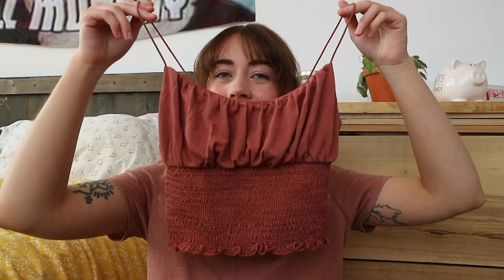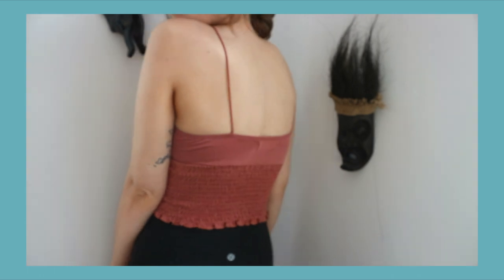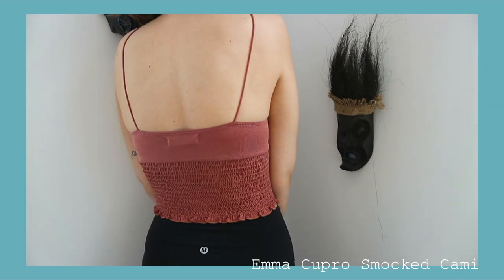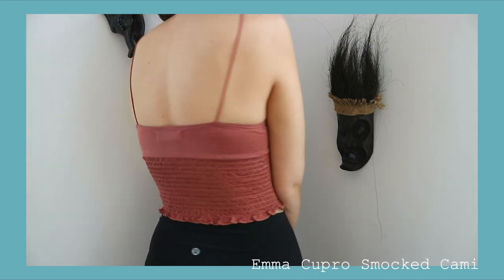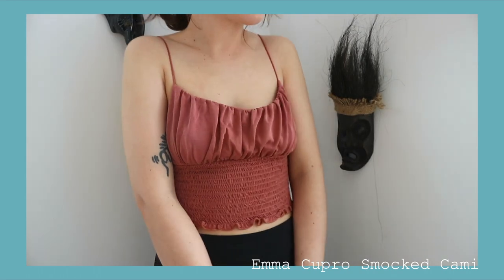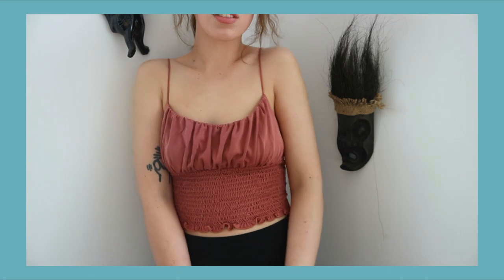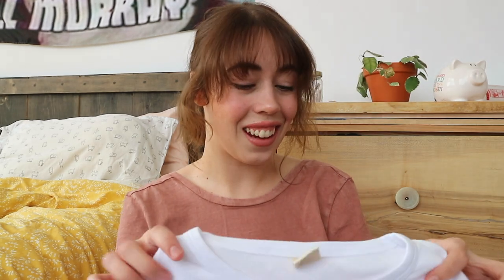We're going to start with this cute little top. It's this dusty rose color — it's so cute. It's tight at the bottom and then cute and loose at the top. I love it. I believe it's in the color terracotta but I have no idea what it's called. I'll write it in the description though. I like how thin the straps are — it feels fresh.